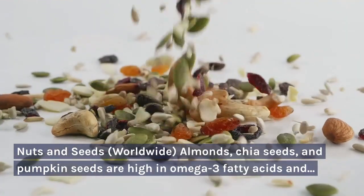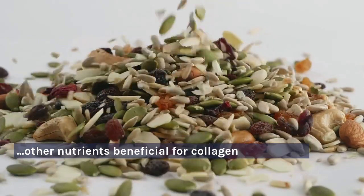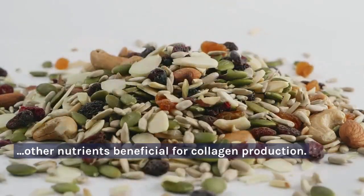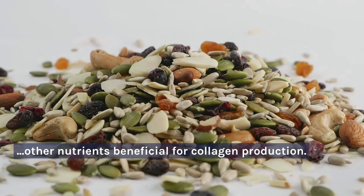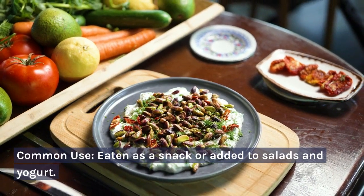Nuts and seeds — worldwide. Almonds, chia seeds, and pumpkin seeds are high in omega-3 fatty acids and other nutrients beneficial for collagen production. Common use: eaten as a snack or added to salads and yogurt.